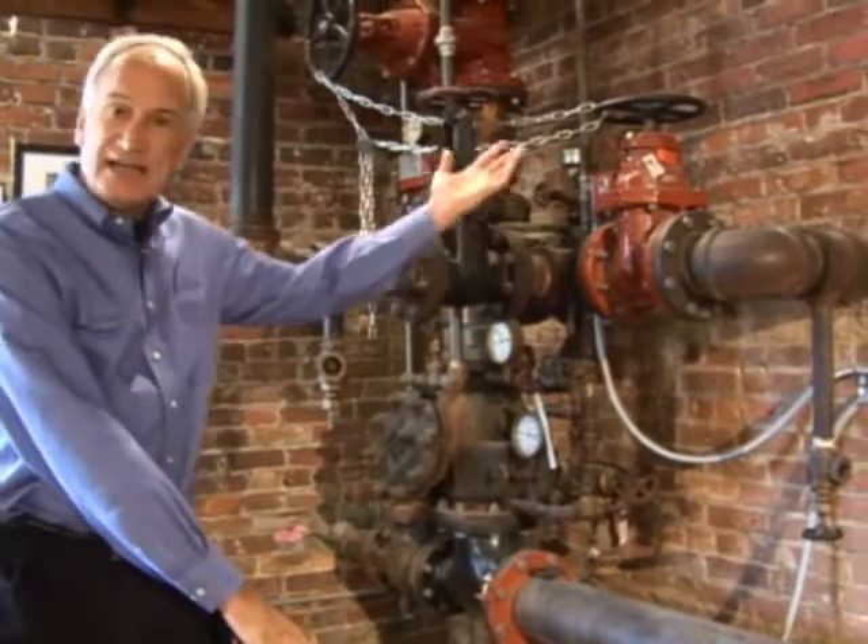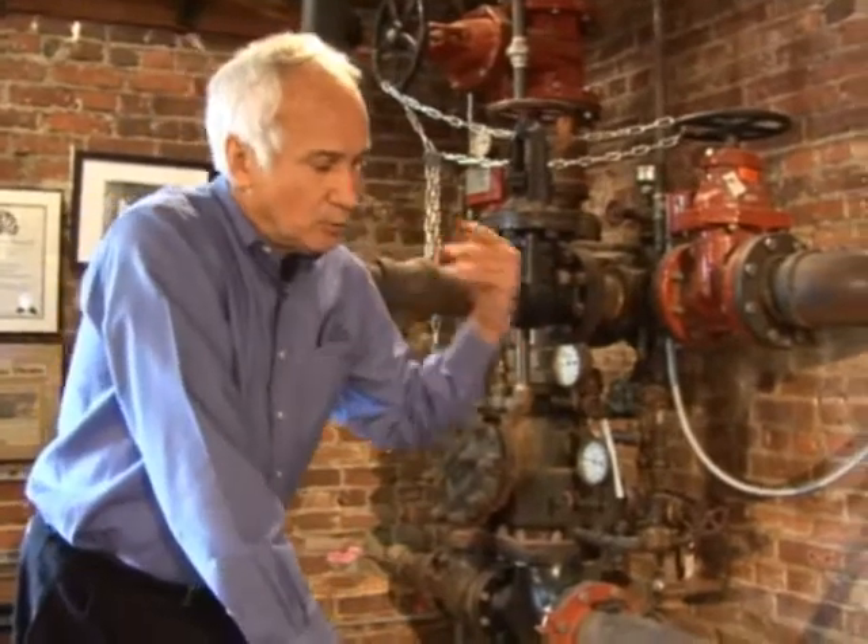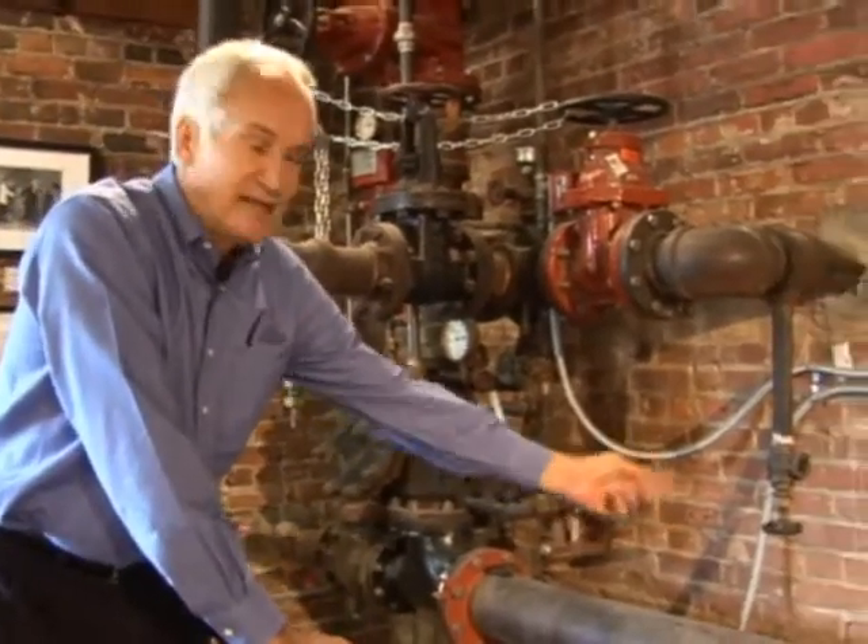People think the sprinkler system was put in because there was cotton dust and you wanted to hold down any fires - that's not true. When this place was renovated, we won an Anthemian award, which is an award for doing a good job when you're trying to save something. We did not want to get rid of the sprinkler system because it's too historic to the building. Mr. Holding originally owned the cotton company, buying cotton from farmers on the front side and selling it on the back side, putting it on the railroad.